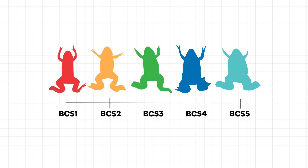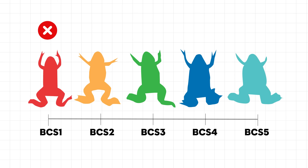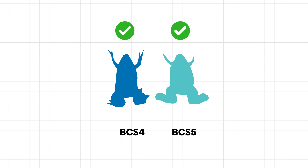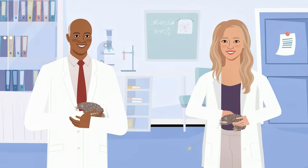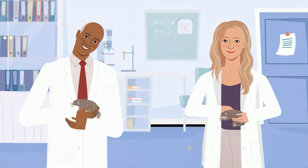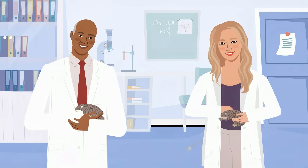At the lowest end, BCS-1 indicates severe emaciation and signals a humane endpoint, meaning the animal should no longer be kept in experiments. At the higher end, BCS-4 and 5 describe frogs in robust condition, with pear-shaped bodies and muscular limbs. Unlike in mammals, where higher scores can mean obesity, in clawed frogs the upper scores usually represent the preferred condition, unless fluid retention is present.